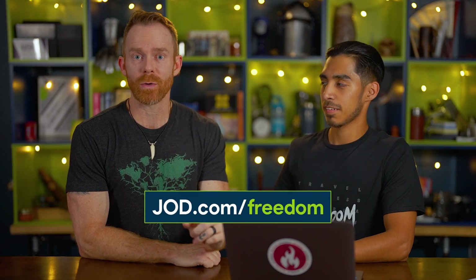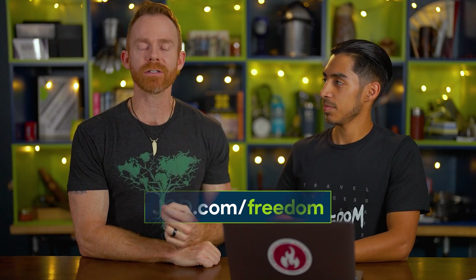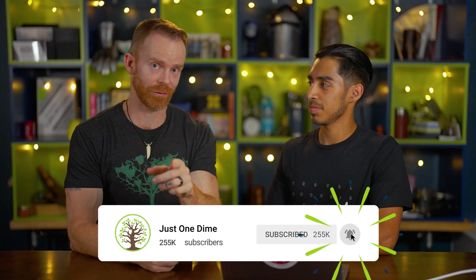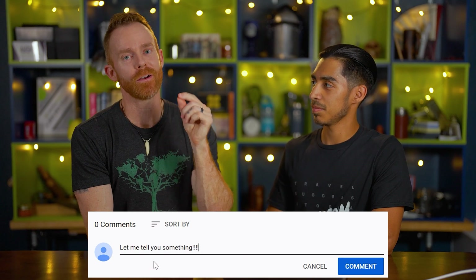If you'd like to meet with someone to walk you through what you need to get started, go to JOD.com/freedom. You can apply to schedule a meeting with one of the Just One Dime staff members. They will look at your situation and see whether we can work with you to help bring your Amazon business to the next level. Hope you guys enjoyed the content today. Make sure you like and subscribe. The question for you — please type it below — is: where are you at when it comes to keyword product research? See you later, guys.